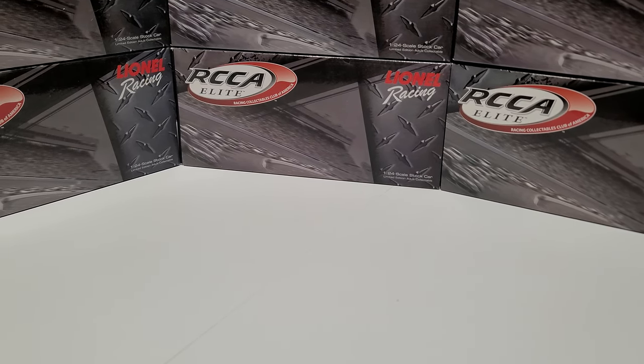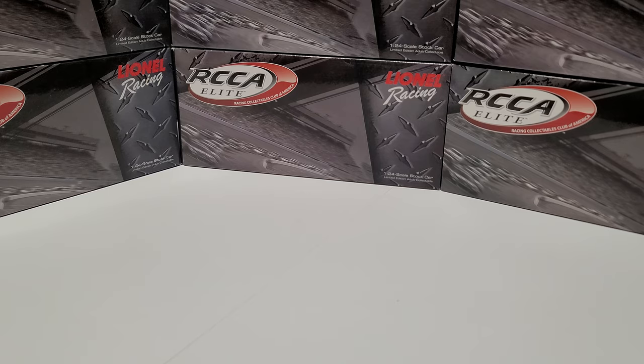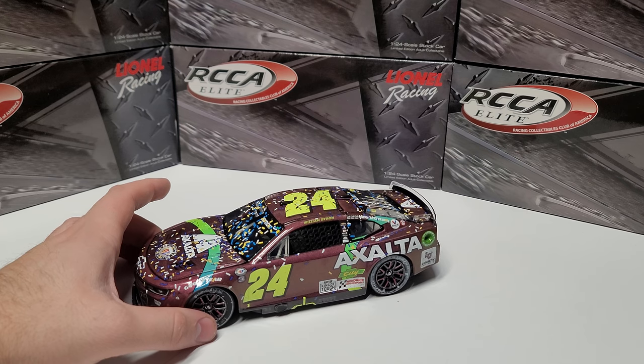Hey everybody, welcome back to another diecast review with another new background. If you're wondering where the old background went, just go check the shorts and you'll see where that background is now. Anyway, let's go ahead and dive into our next review — it is going to be the 2023 William Byron Darlington